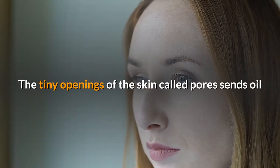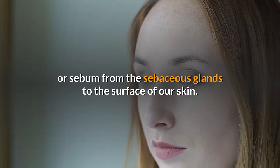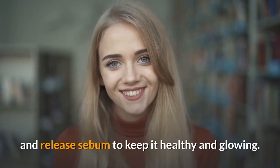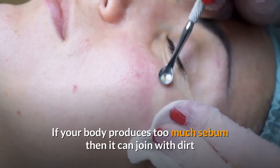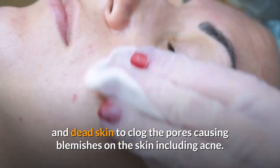The tiny openings of the skin called pores send oil or sebum from the sebaceous glands to the surface of our skin. It is important that you have unclogged pores for the skin to breathe and release sebum to keep it healthy and glowing. If your body produces too much sebum, it can join with dirt and dead skin to clog the pores, causing blemishes on the skin including acne.